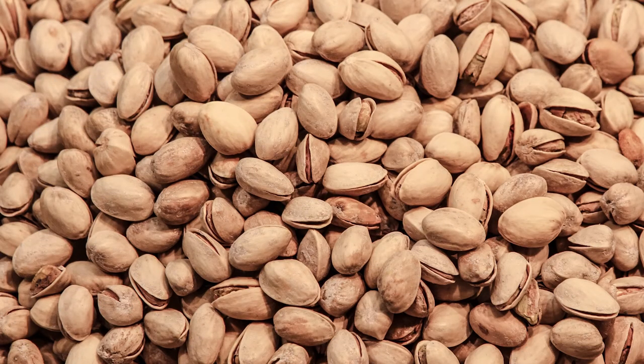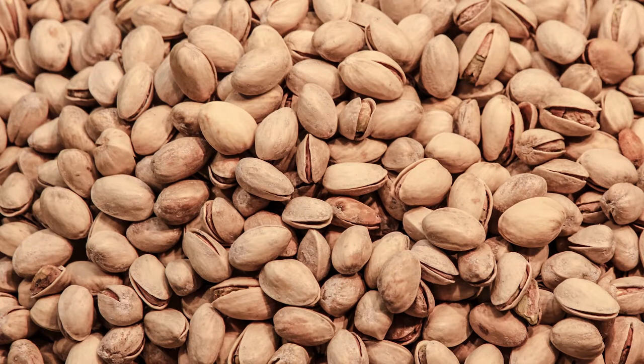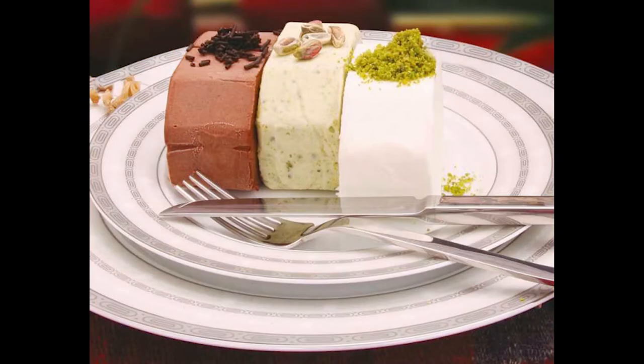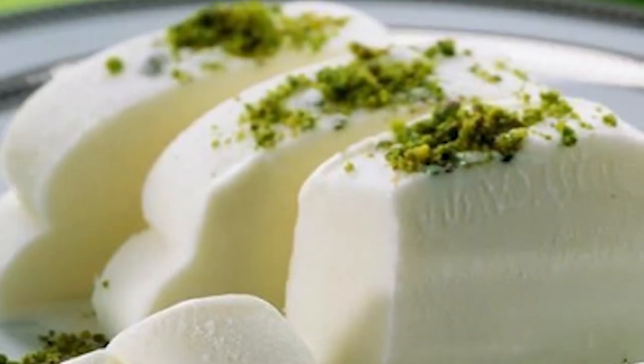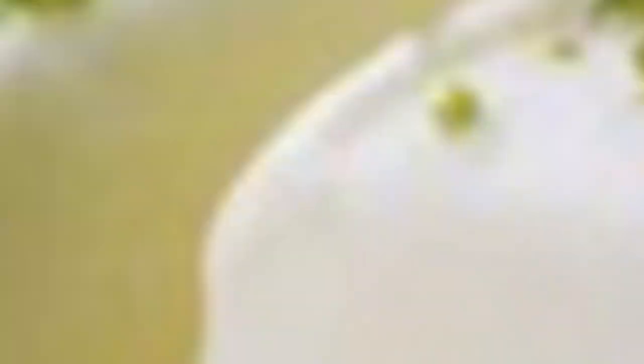Turkish ice cream, called dondurma in the Turkish language, is made from goat's milk, mastic gum, and salep — a powder of dried orchid tubers. The ice cream has a unique chewy texture; the mix of ingredients makes it thick and stretchy, and it's usually cut into slabs with a knife. Karamanmaraş, a city in the southeast of Turkey, gives its name to the famous and traditional Turkish-style ice cream called Maraş dondurma, which has protected geographical status in Turkey.